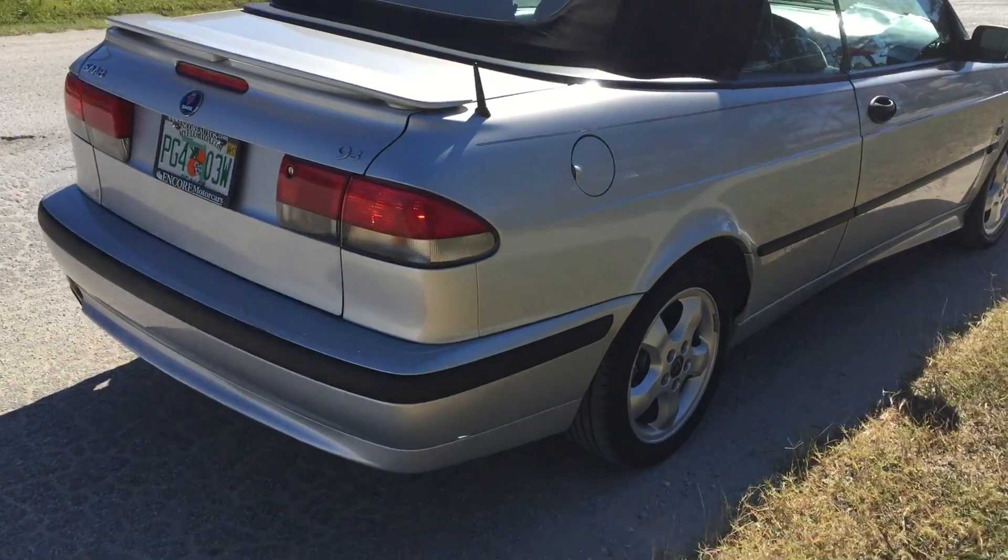Usually a 2001 car — we deal with newer stuff: 2011, 12, 13, 14, 15s, and 16s. Mercedes, BMW, Jaguar, Aston Martin, Ferraris, Maseratis — that's the stuff we normally deal with. Once in a while we'll take a car like this as a trade. It's just too nice to wholesale. The miles on it, considering the age — 2001 — are really good.